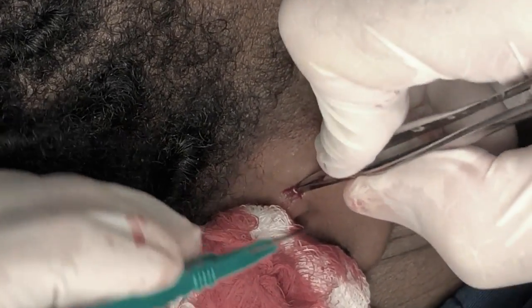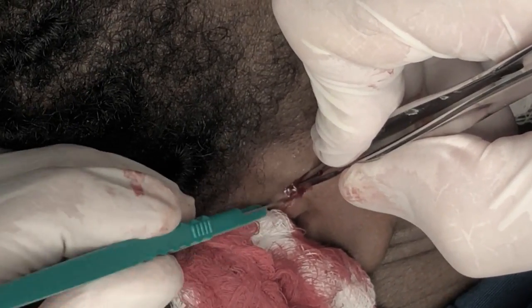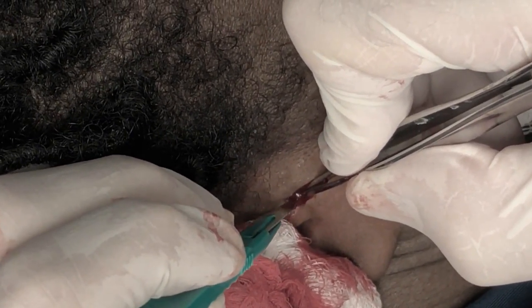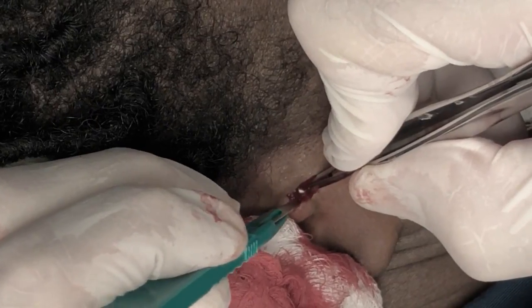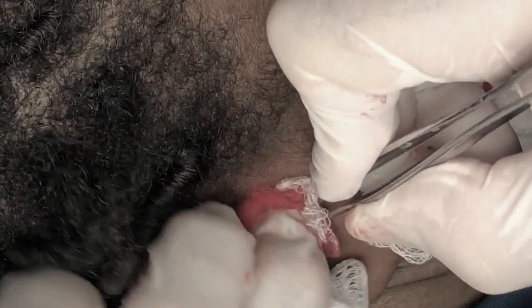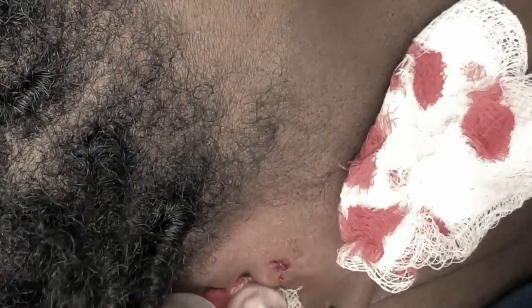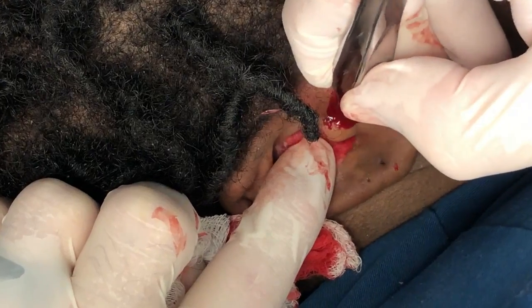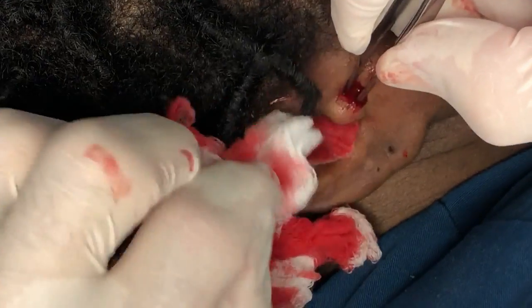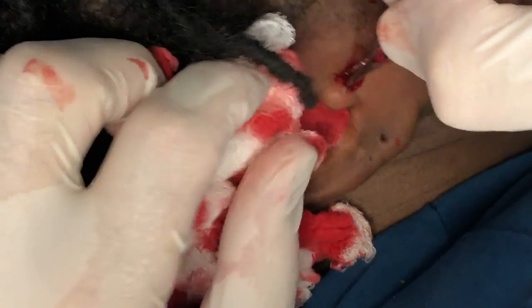Time out — we have that scalpel. Can we make a nickname for that word? The knife? You like that better? Okay, more anesthetic. This thing is big — it's huge! No wonder I can't get this out.